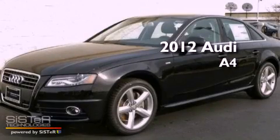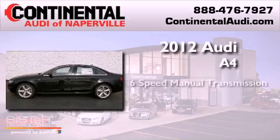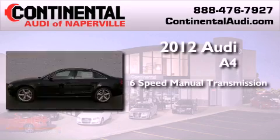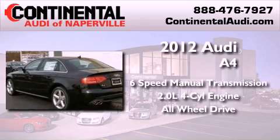This is a brand new 2012 Audi A4. This car has a manual transmission, an inline four-cylinder engine, and the added safety and control of all-wheel drive.